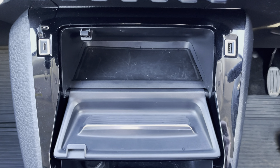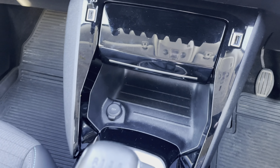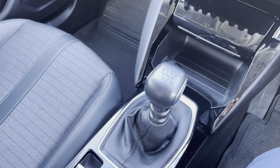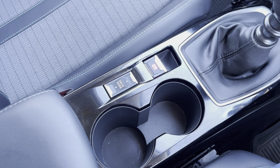Further down, we have storage space with USB charging and connectivity. We have further storage space with 12-volt charging. We have our manual gear shift, our parking brake, drive select, cup holders and further storage under the armrest.